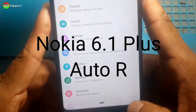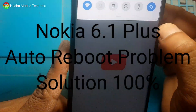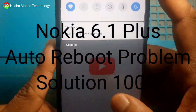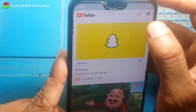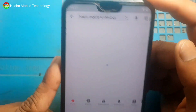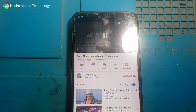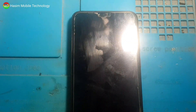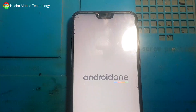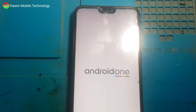Nokia 6.1 Plus: the phone automatically switches off then shows charging at 49%. When playing a YouTube video on my channel Hashim Mobile Technology, look at this — it switches off automatically then reboots again. So how to solve this problem?